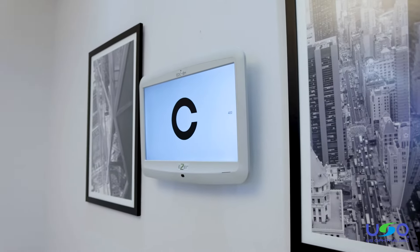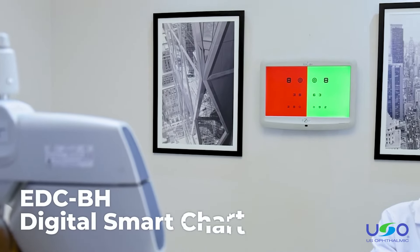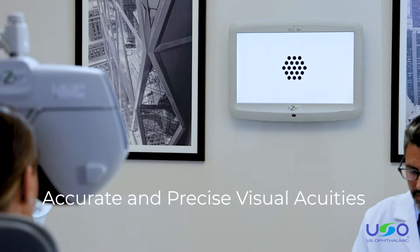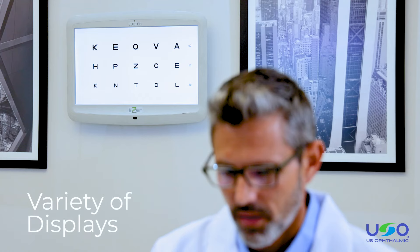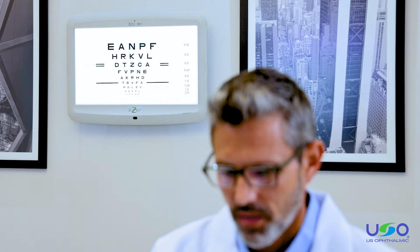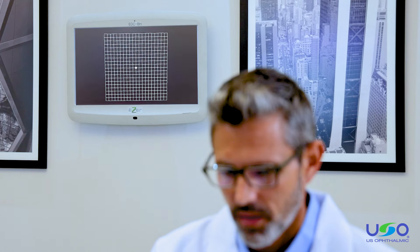Next, we introduce the advanced acuity system EDC-BH Easer Digital Smart Chart, a refracting tool that provides accurate and precise visual acuities using a slim and simple wall mount design. Doctors can choose a variety of displays, including Landolt rings, astigmatism fan and block chart, diversified ET-DRS test chart, color blindness chart, Amsler chart and much more.